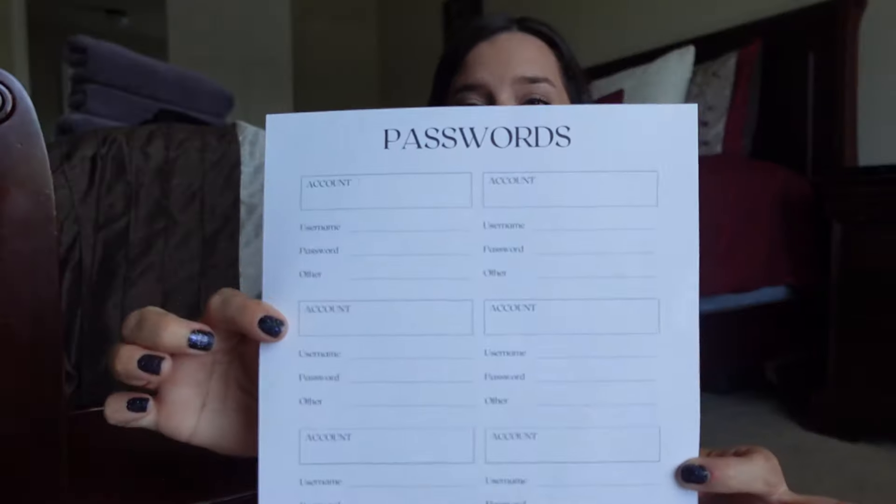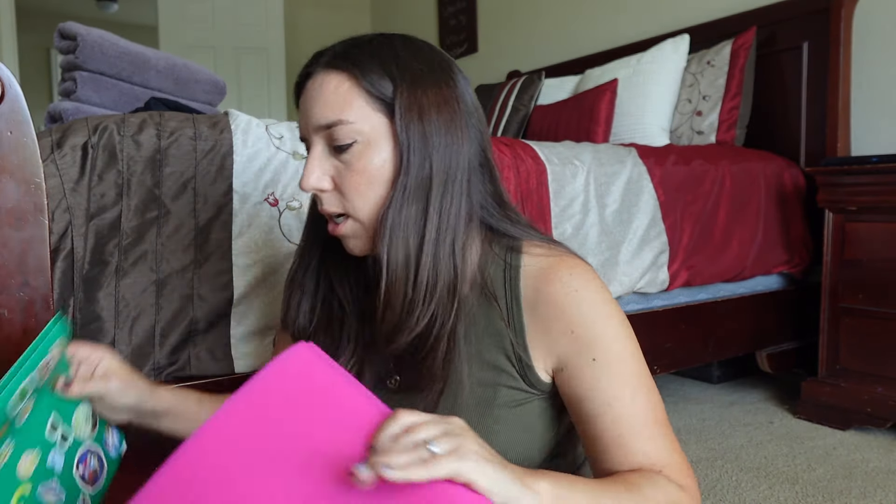One more thing — I also printed a password sheet, and this is for their science and Christopher's math. That way if they need to do any logins, the passwords are on here. There are probably going to be another password or two that I'll add on, but I didn't fill that out yet. That will go in each of their binders as well.